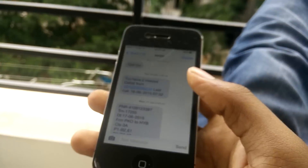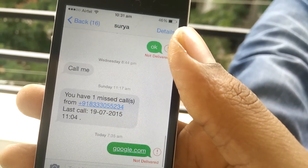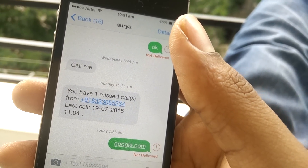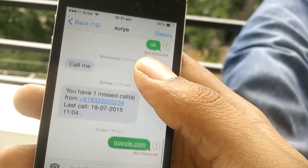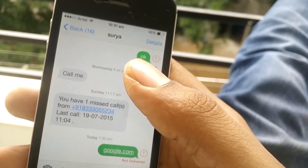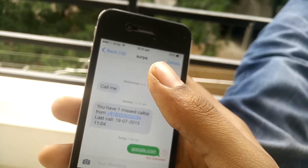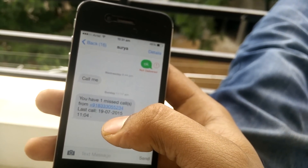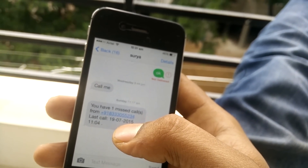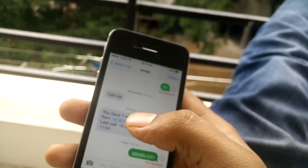The problem here is there is some wrong configuration with the SMS center number on your iPhone device. All you need to do is find out the SMS center number from the customer care of your respective carrier. So call the customer care representative and find the SMS center number, which is unique to your carrier.